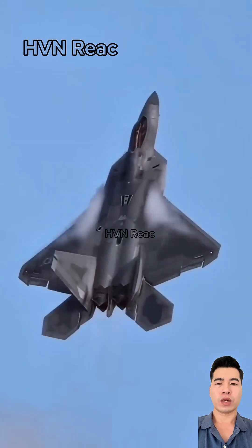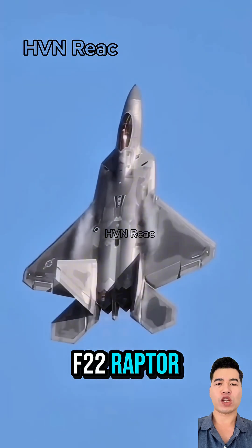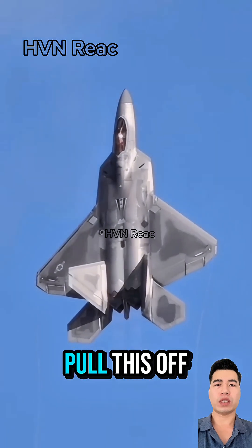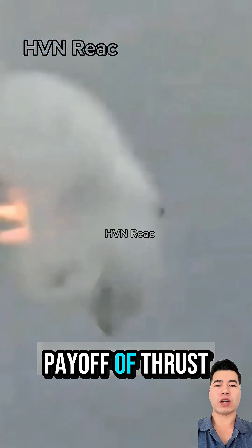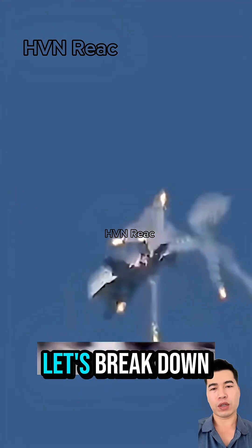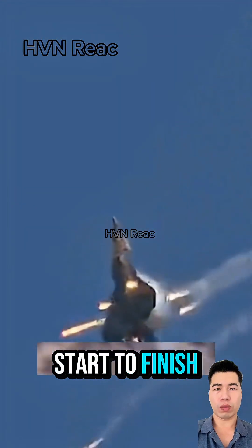Forget everything you know about flying. Look at this F-22 Raptor, literally hanging motionless in the sky. How do they pull this off? This is the payoff of thrust vectoring technology and intense pilot training. Let's break down the process from start to finish.